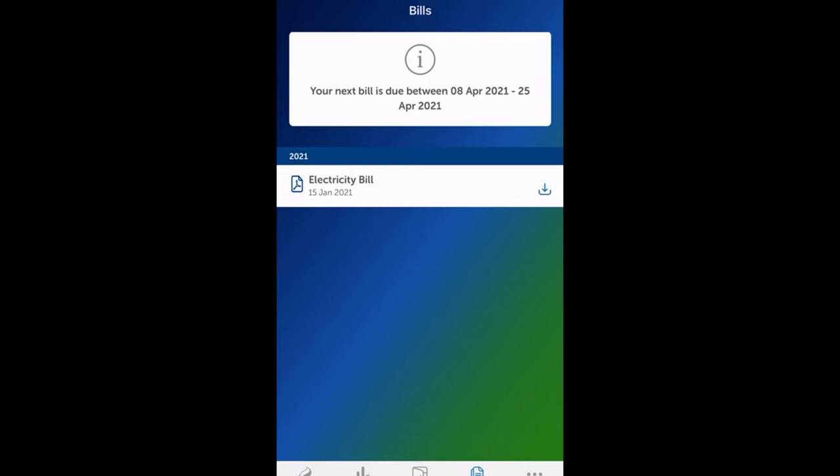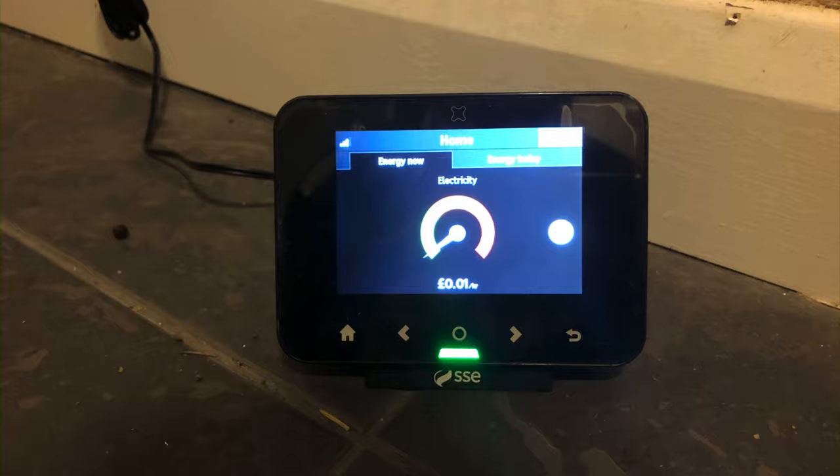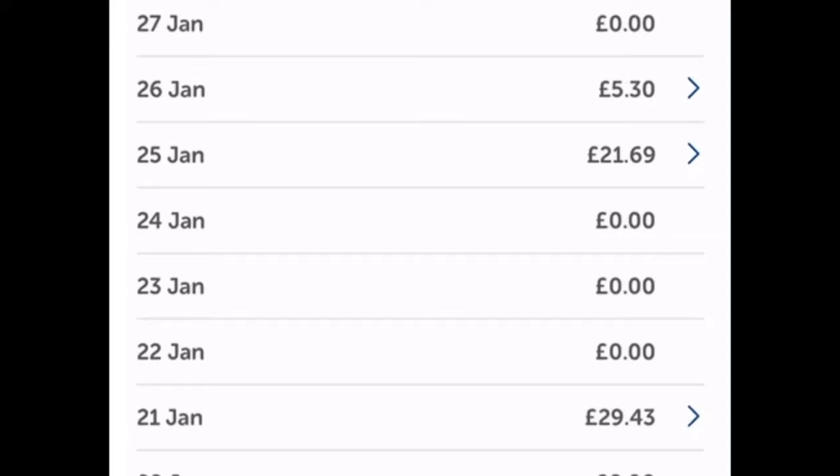I was told that if I kept having issues and the display didn't work after 10 days they would send me a new display. The smart meter is great now that it's working fully — it's a lot easier to keep track of your usage and how much money you'll be paying that month for electric or gas.